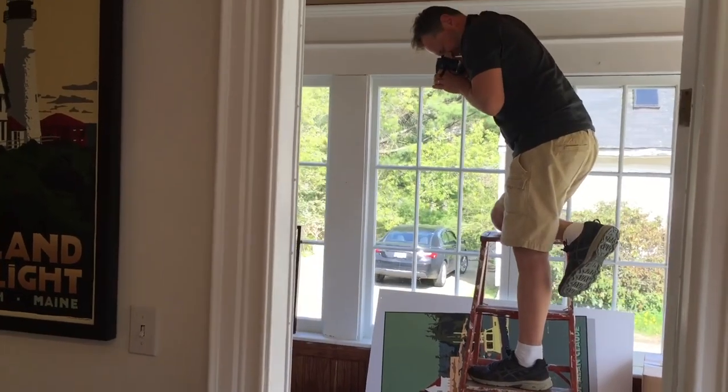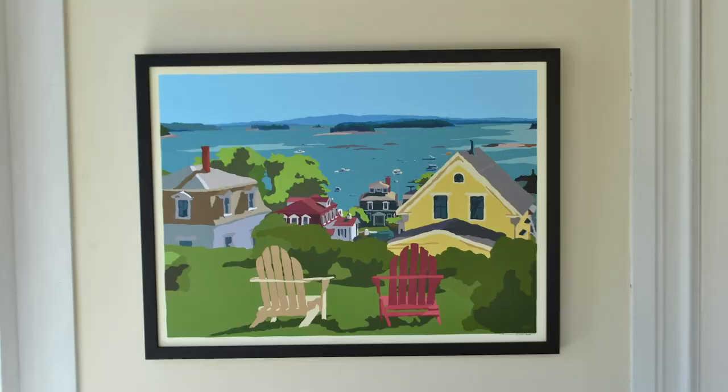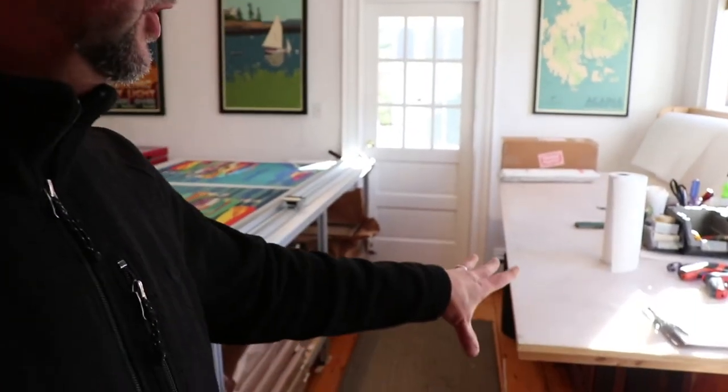Over here we do our photo shoots. It's a small little area, but it's worked real well for a while. We're going to put another computer station here. So there you go — that's the tour.